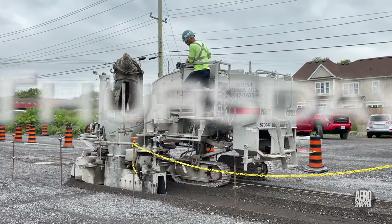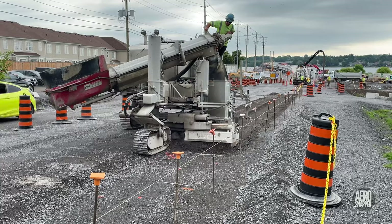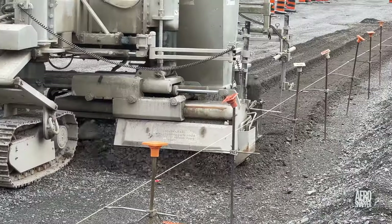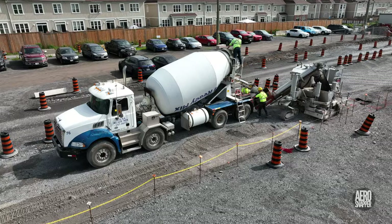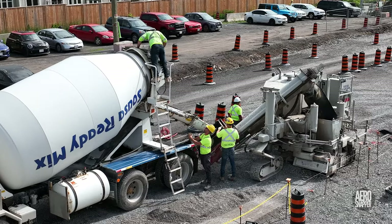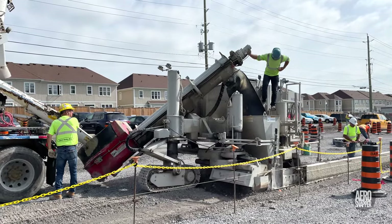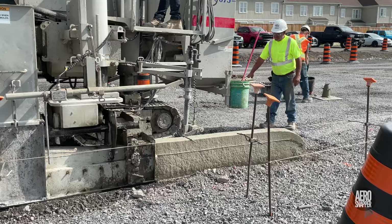Beginning with the creation of the initial trench in which the curb would lie, Thursday's highlight was undoubtedly the installation of the first curbs on the west end. The process is remarkably clever and produces very consistent results to a very high standard.